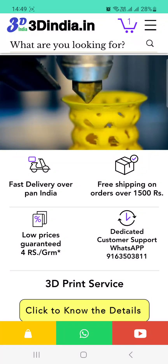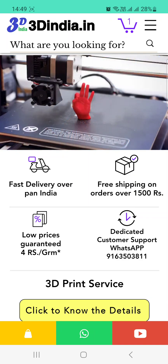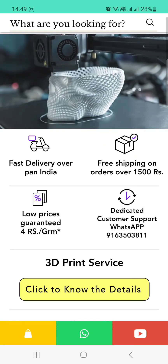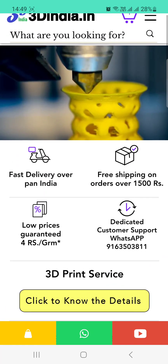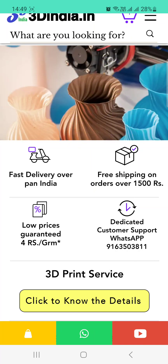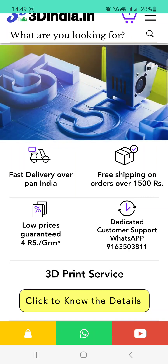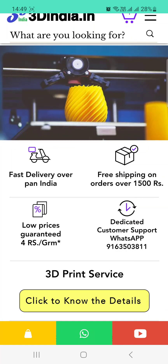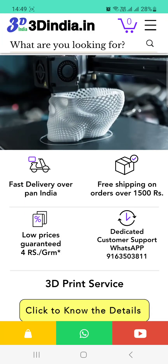When you open 3dindia.in you will get a website like that — we provide 3D print service to all over India. We have fast delivery across pan India, free shipping on orders over 1500 rupees, free courier service, and our price is as low as 4 rupees per gram. We have a dedicated customer support WhatsApp number: 916503811.